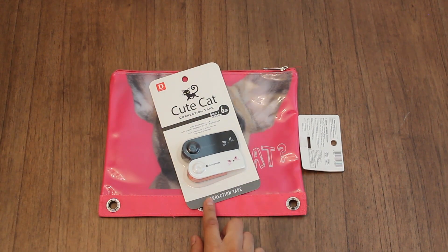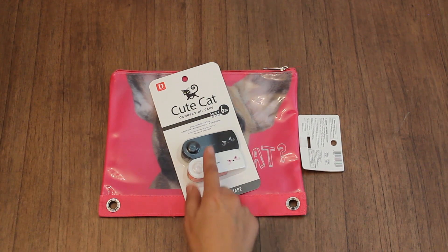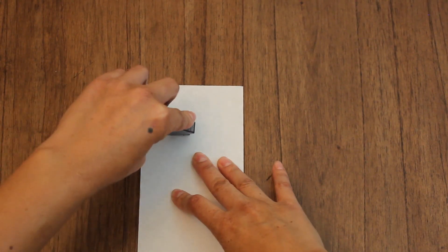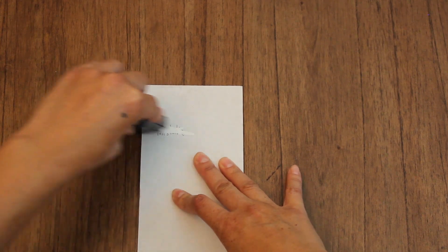I also got a set of cute cat correction tapes. It comes with two. I love the packaging. This is for my daughter Lil. It'll come in handy for her schoolwork when she's making corrections.